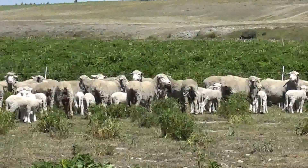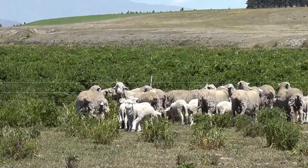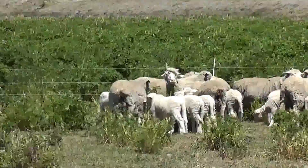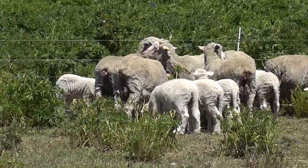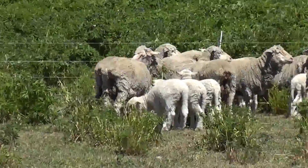There's a mob of about a hundred ewes with their lambs at feet, as you can see. Now they're looking reasonably solid. They came on here a month and a half ago with lambs still in their bellies, so got some good growth there.